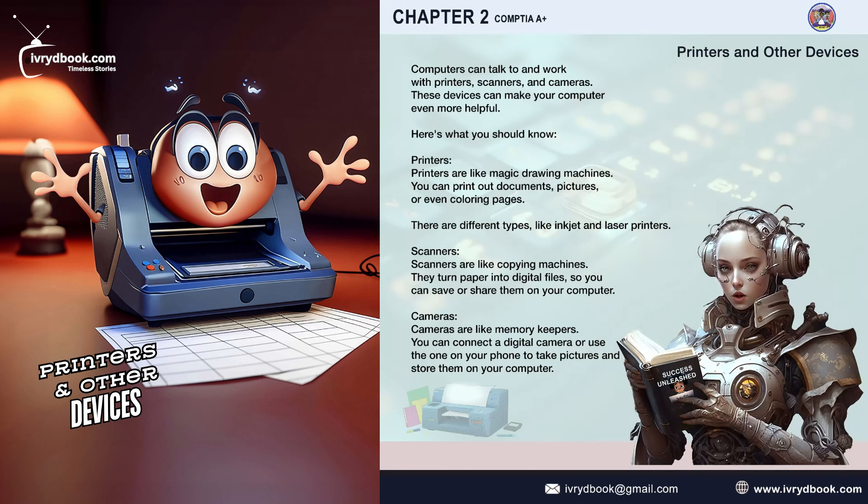Printers. Printers are like magic drawing machines. You can print out documents, pictures, or even coloring pages. There are different types, like inkjet and laser printers.